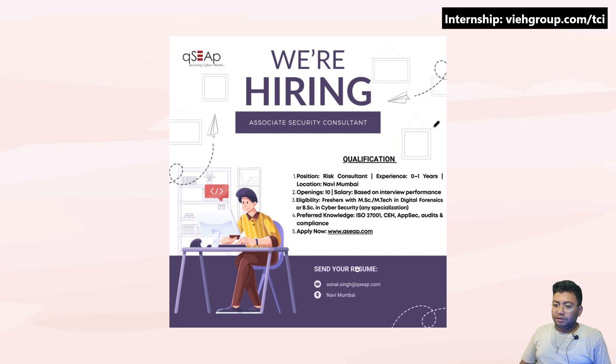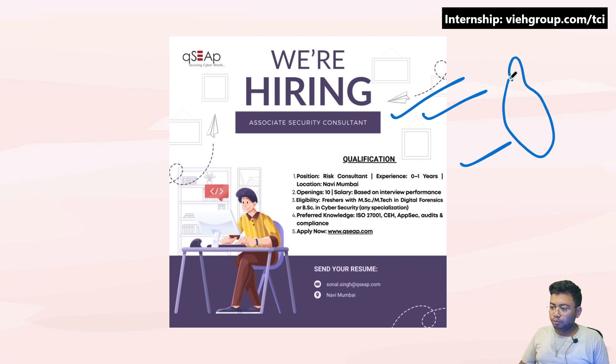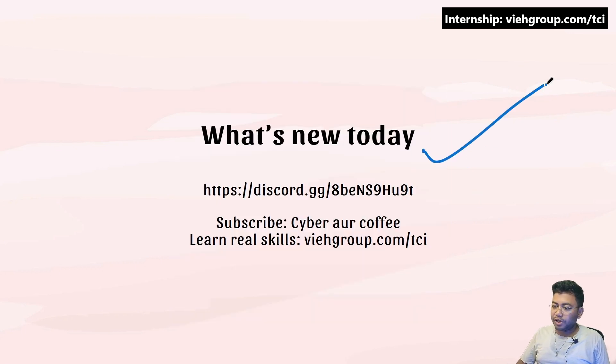The next opening is for an Associate Security Consultant under the QSAP qualification, requiring zero to one year of experience. It's a Mumbai-based job, again suitable for freshers. Preferred knowledge includes MSc, ISO, CEH, and AppSec audit. The mail ID is tonal.sing@qsep.com — drop your resume there.